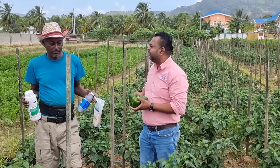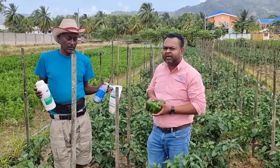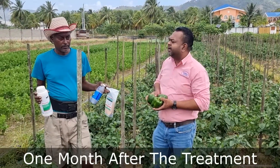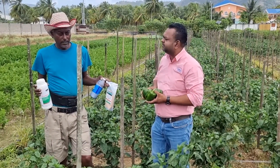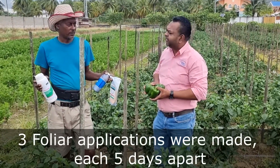How well is this field now, approximately? This is about a month after we did the application. How many applications did you do using the Fortify, ZMC and CytoPlex? I did three applications. And at what intervals? Five days apart.